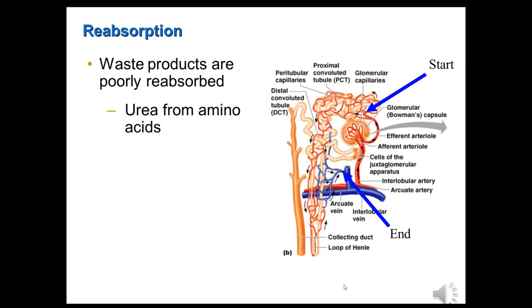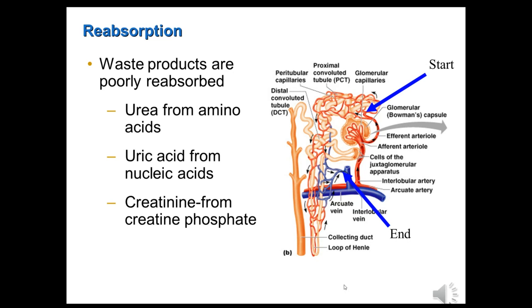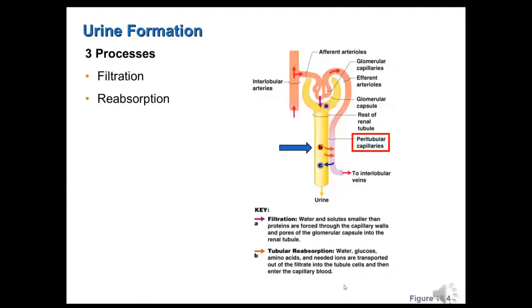What's not going to be reabsorbed? Substances that the body doesn't need and have no useful function. Waste products such as urea — a waste product of amino acid metabolism — are not reabsorbed. Uric acid from nucleic acids is another waste product not reabsorbed. Creatinine, a waste product from the metabolism of creatine phosphate in our muscles — donating ATP to ADP — that's also not reabsorbed. None of those waste products are going to be reabsorbed. We're only reabsorbing substances that are useful in the body.